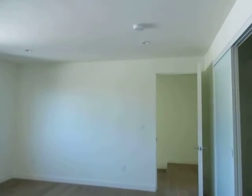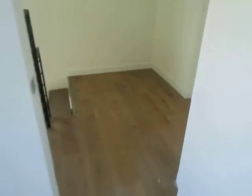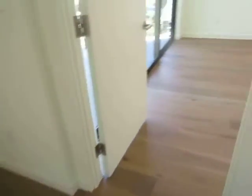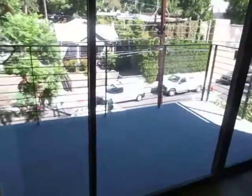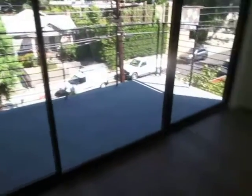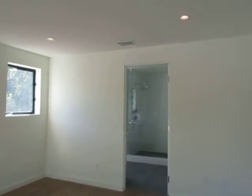The home features oak wood flooring, incredible views, recessed lighting, high ceilings, a fireplace, central air conditioning and heat, and three private balconies.